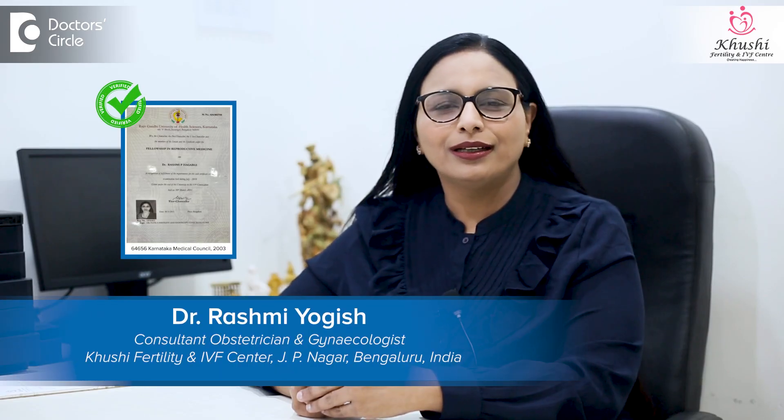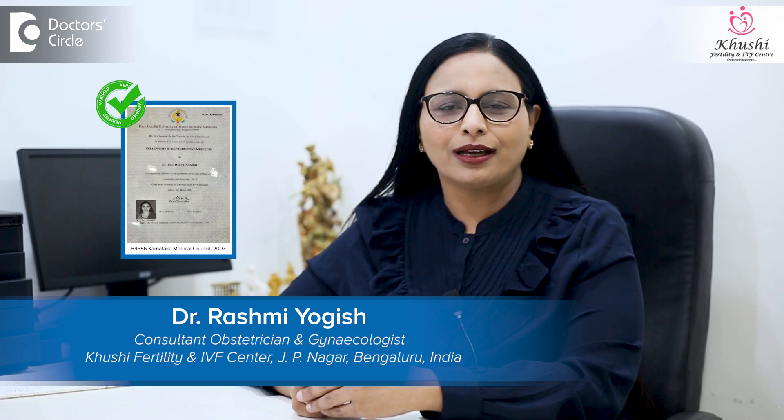Hi, I'm Dr. Rashmi Yogesh, Consultant Fertility Specialist at Khushi Fertility and IVF Centres, Bangalore.